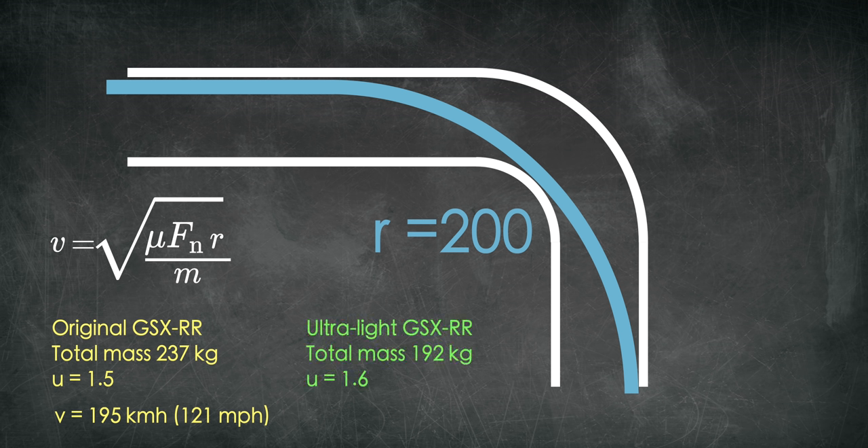Now Joan cuts the weight and we make his GSX-RR super light, bringing the total mass to 192 kilograms. Because of tire load sensitivity, less vertical load means the coefficient of friction will be higher, so we assume a coefficient of friction of 1.6. He can now go through the corner at roughly 202 kilometers per hour, or 125 miles per hour.